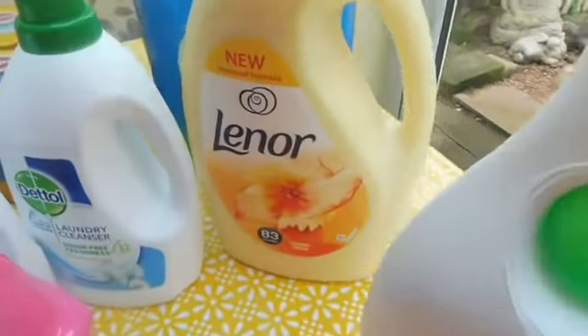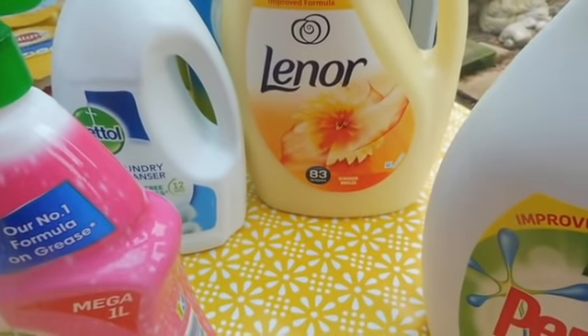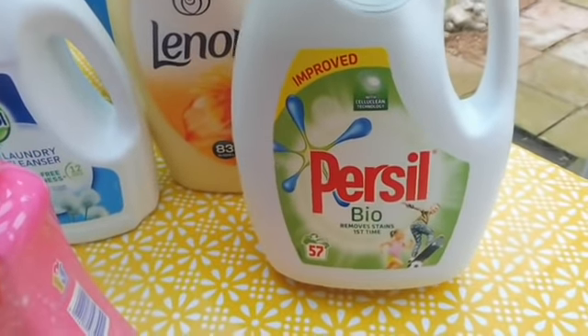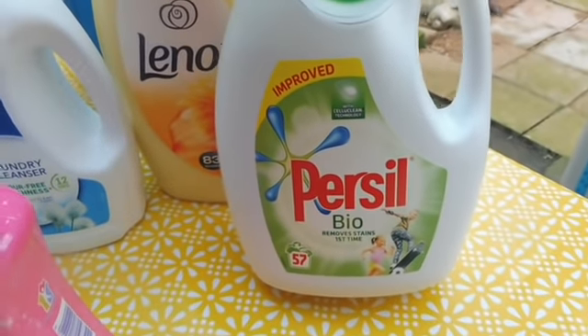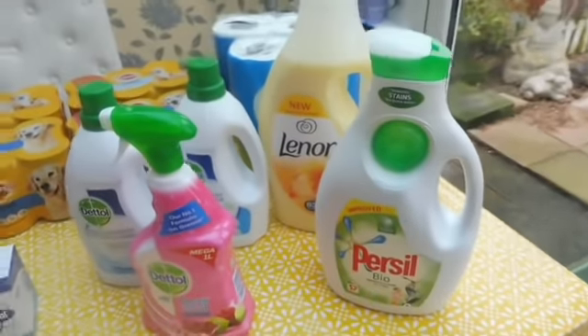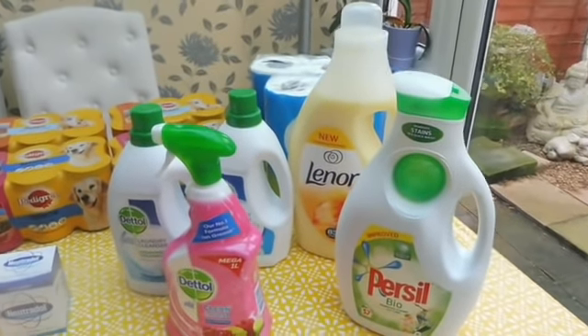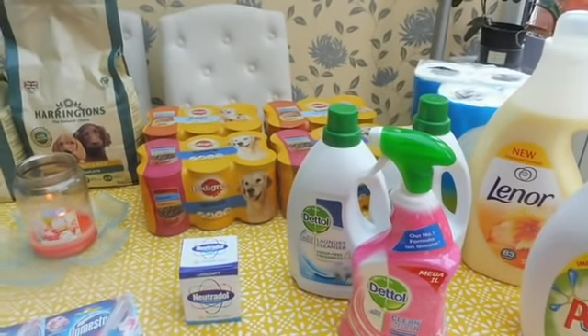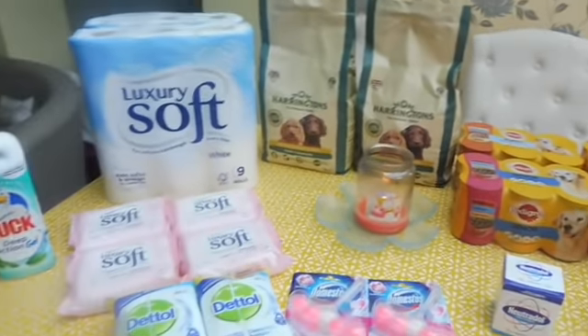You can see there's a little bit of a theme going on with all the Dettol stuff. This was on offer — this big Lenor. You've got 83 washes in here with the Summer Breeze. And this was on offer as well: 57 washes with the Persil Bio. So that's the pet food, toilet stuff, detergents — all that sort of household stuff.